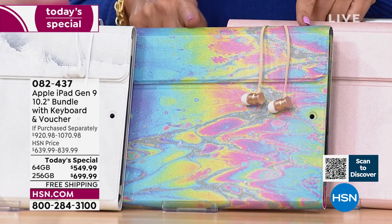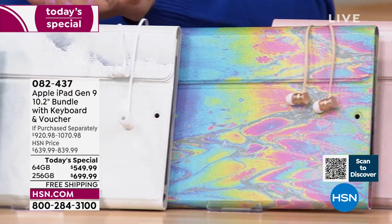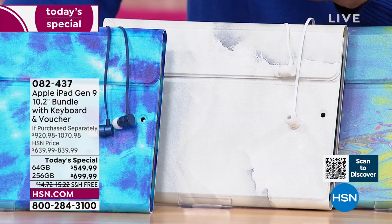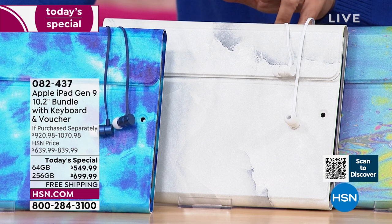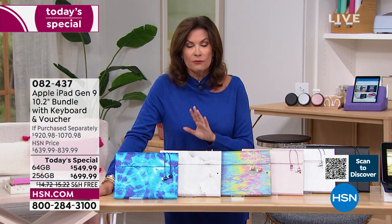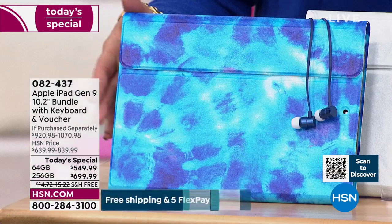Inventory update: oil slick is only available in the silver iPad, 64-gigabyte only, with about 12 remaining. White marble in the silver 64-gigabyte has about three dozen left; white marble in the 256-gigabyte also has about a dozen. A lot of the space gray options have already sold out.